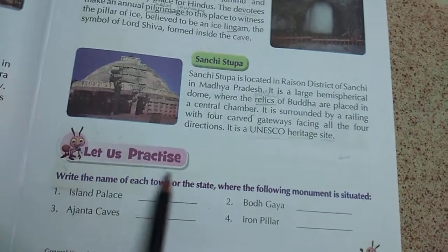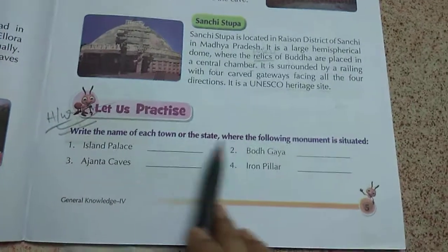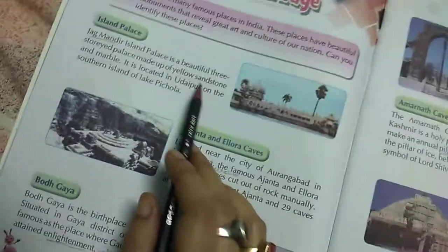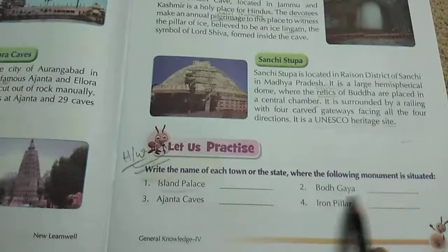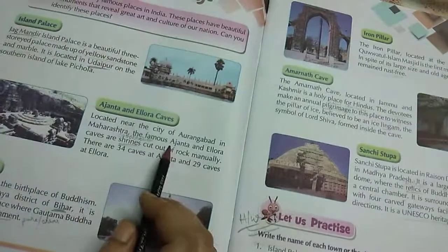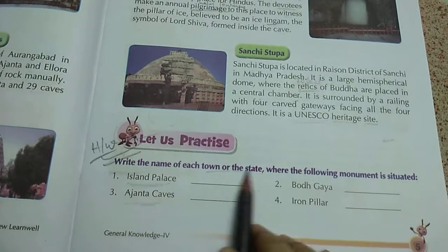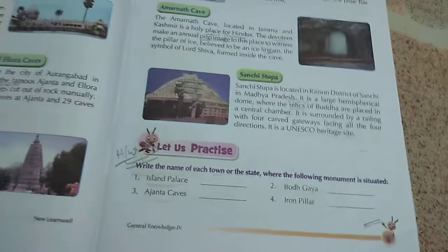Now for practice, write the names of each town or state where the following monuments are situated. Island Palace is in Udaipur; Buddha Gaya is in the Gaya district, Bihar; Ajanta Cave is in Maharashtra; the Iron Pillar is in Delhi. This is your homework — write the names by yourself. Thank you.